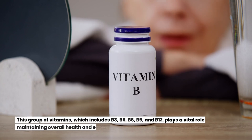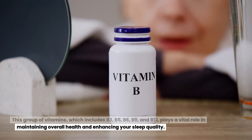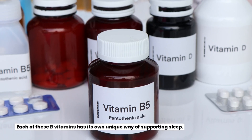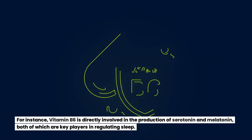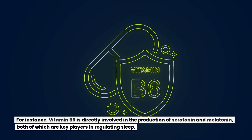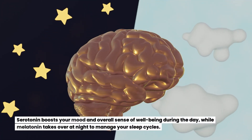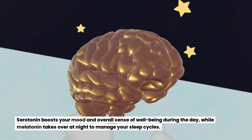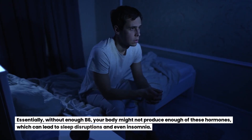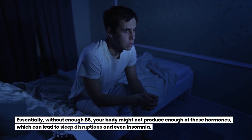Vitamin B complex. This group of vitamins, which includes B3, B5, B6, B9, and B12, plays a vital role in maintaining overall health and enhancing your sleep quality. Each of these B vitamins has its own unique way of supporting sleep. Vitamin B6, for instance, is directly involved in the production of serotonin and melatonin, both key players in regulating sleep. Serotonin boosts your mood and overall sense of well-being during the day, while melatonin takes over at night to manage your sleep cycles. Without enough B6, your body might not produce enough of these hormones, which can lead to sleep disruptions and even insomnia.